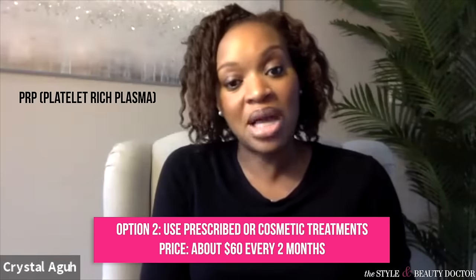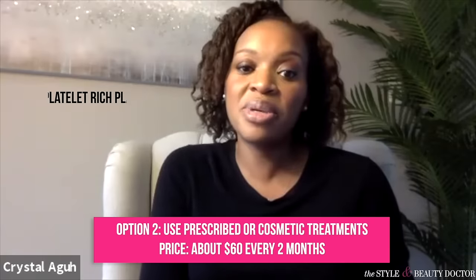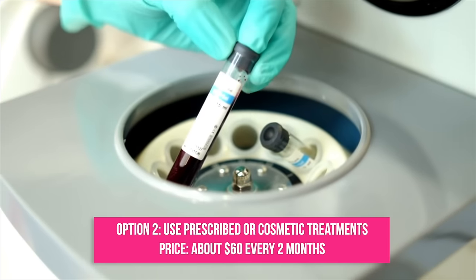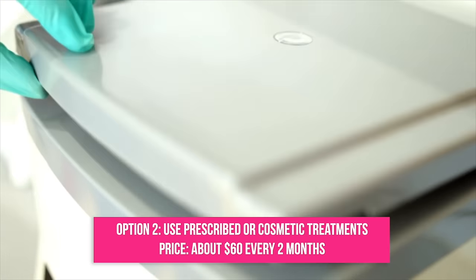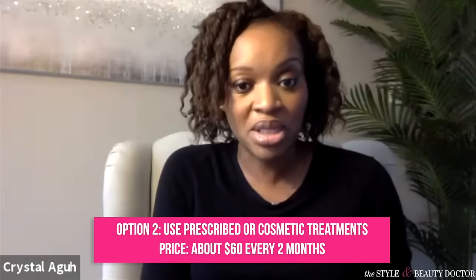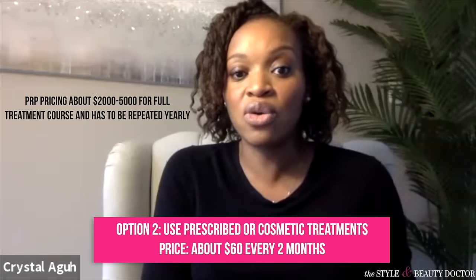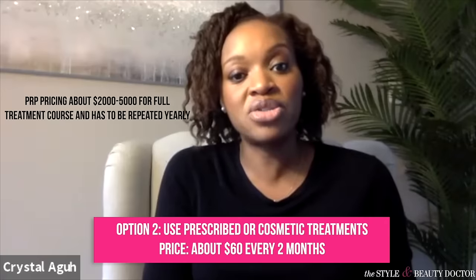For stage two disease, additionally, platelet rich plasma therapy is an option. It's a cosmetic treatment where we take your own blood, spin it down in a centrifuge, and separate it into a red part and a yellow part. That yellow part is the plasma — we inject that back into the scalp. It can be quite effective for traction alopecia. That's going to run you between $2,000 and $5,000 for a full treatment course, which usually consists of about three treatments.